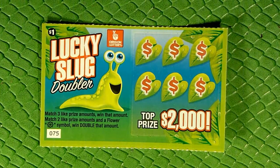Had a friend pick me some of these up while she was out there, and gonna do some quick fixes with them. Looking to match three like prize amounts to win that amount, or get two like prize amounts and a flower to win double.